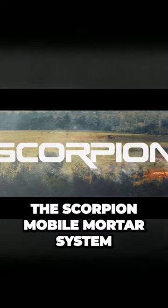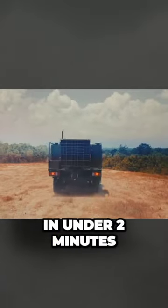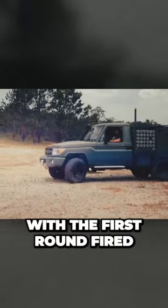Introducing the Scorpion Mobile Mortar System — the fastest automated, fully digital mortar system in the world, capable of delivering eight mortars in under two minutes from stop to go, with the first round fired in just 45 seconds.